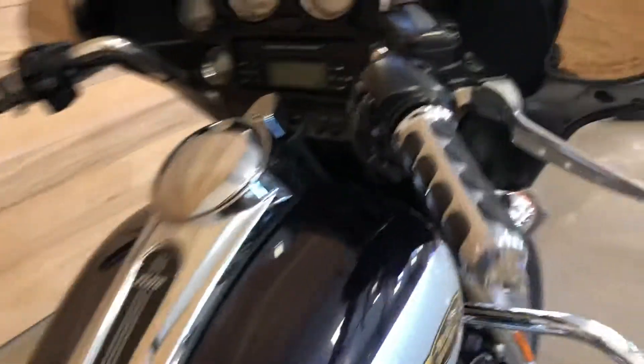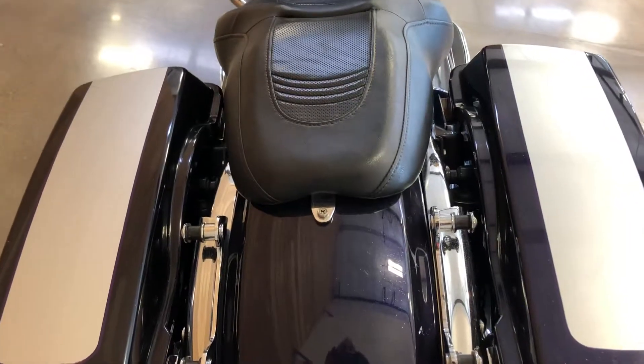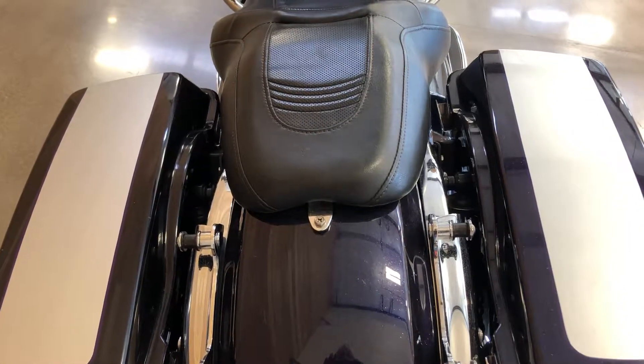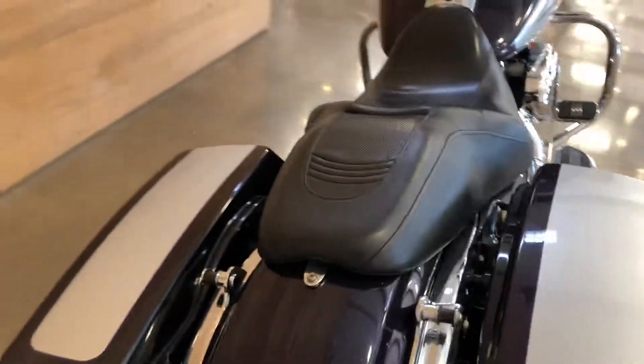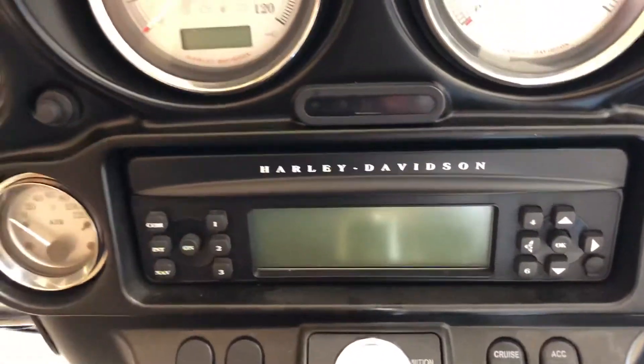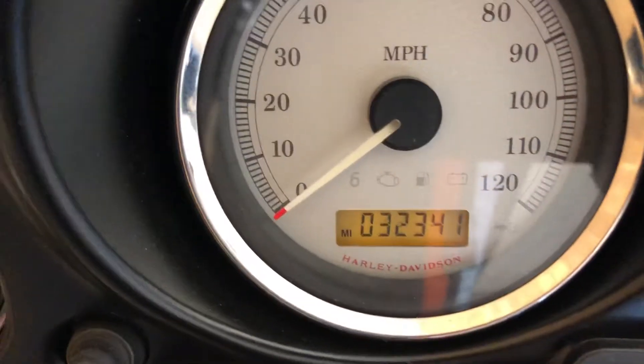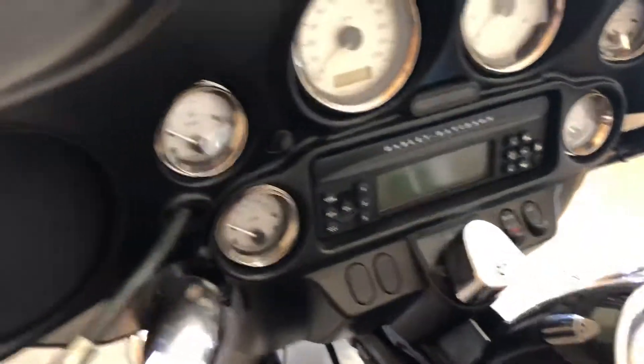It's got engine guards, custom grips, fairing-mounted mirrors, and hardware for a detachable backrest, luggage rack, or even a tour pack. It's got custom Screaming Eagle exhaust so it sounds good, a security system, AM/FM CD player, and weather band. There are thirty-two thousand three hundred and forty-one miles on it.